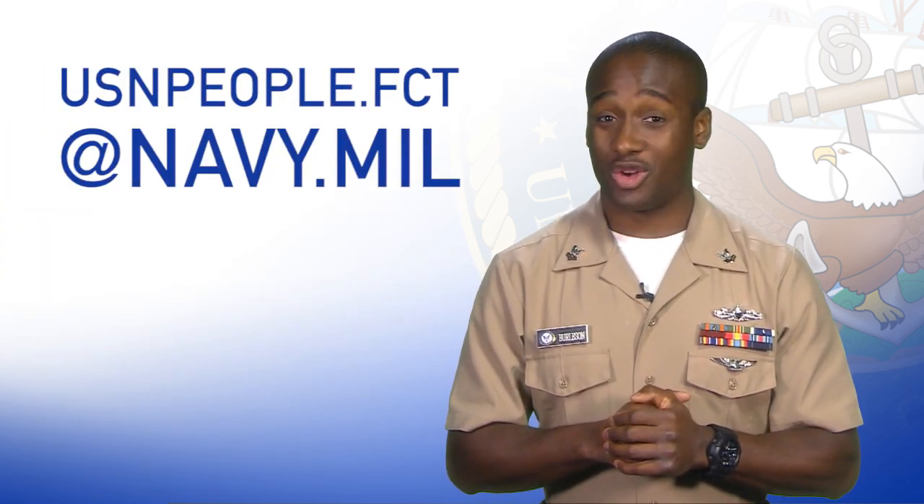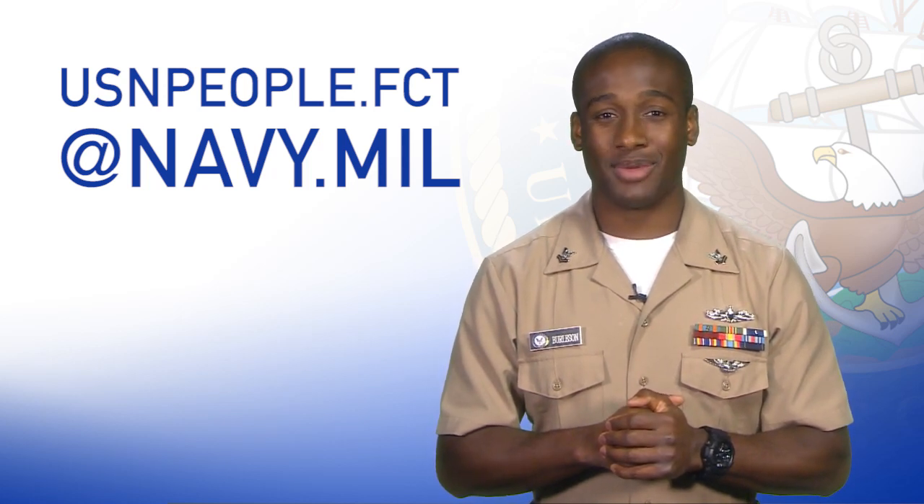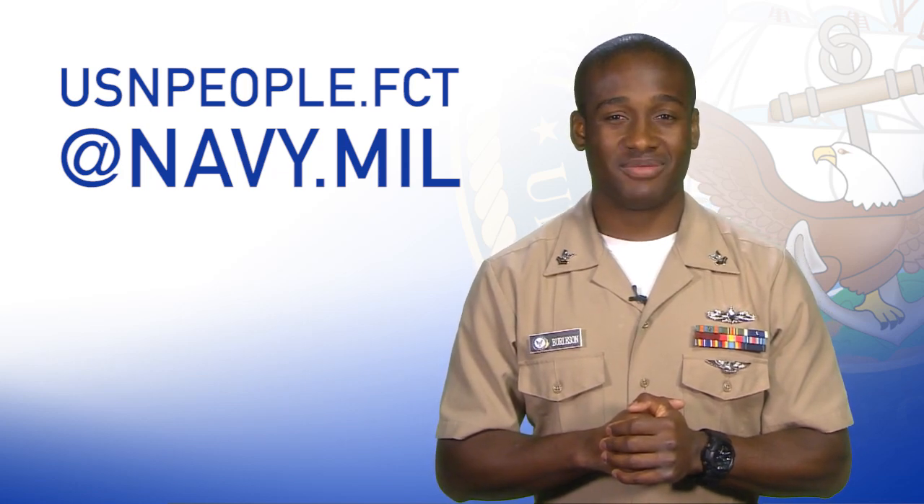That's all for this week. For any questions, send us a message at usnpeople.fct@navy.mil. For the Chief of Naval Personnel, I'm MC2 LJ Burleson. Thanks for watching.